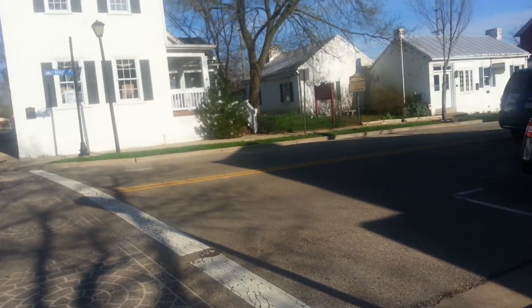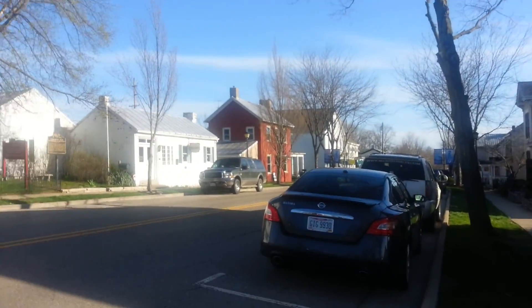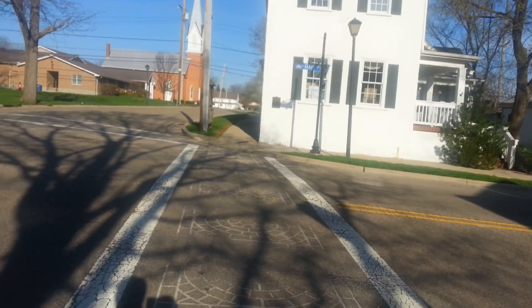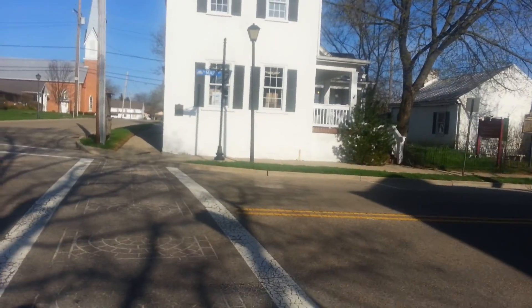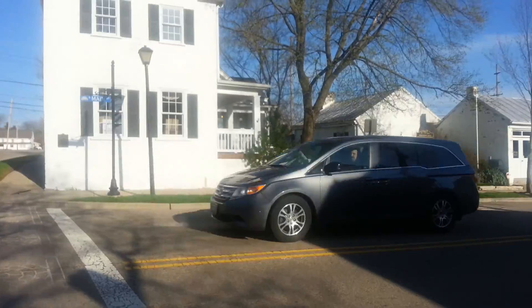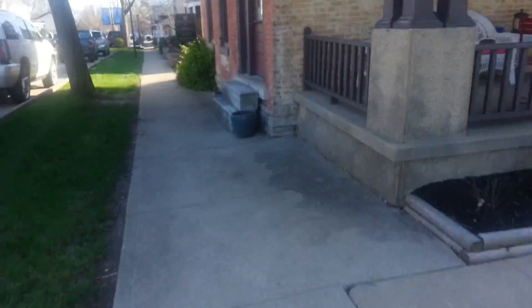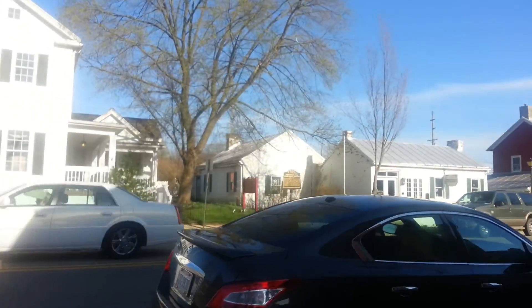Springboro area, Underground Railroad — I didn't even know about this. The street's a little busy to cross, but I'll save that for a separate video.